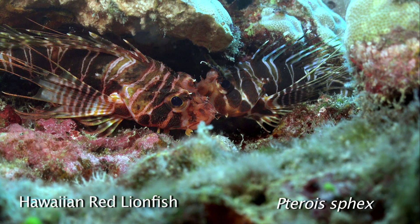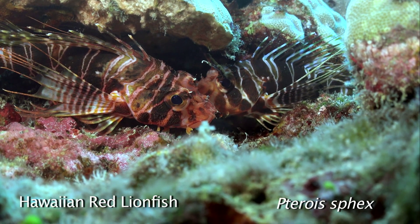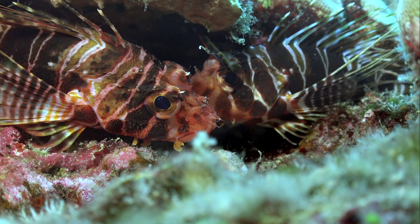And this fish was one of our objectives to find on this dive — the Hawaiian red lionfish, which is an endemic species. Marge found this pair at the base of a coral.